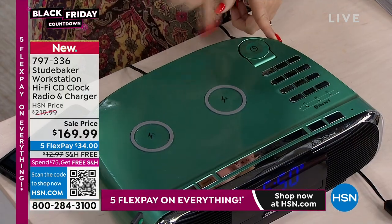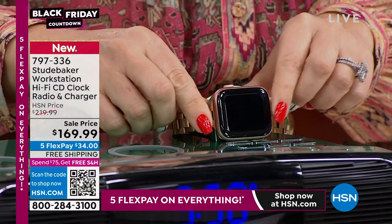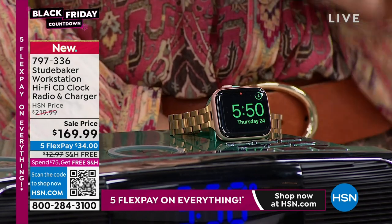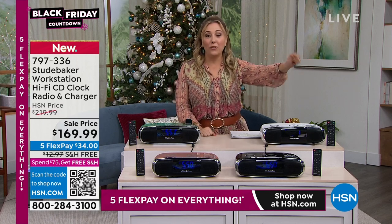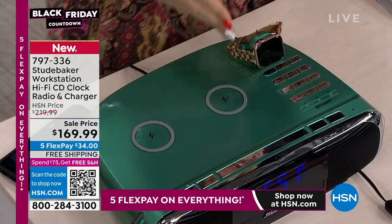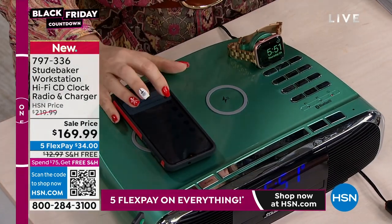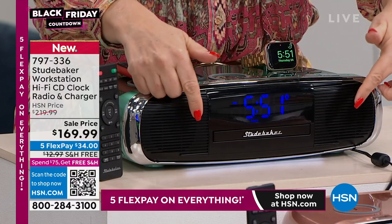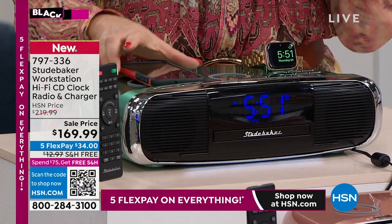Stay with me for a second because I want to show you something I'm excited about. I'm going to push the button on the side and take off my Apple Watch because I think it needs charging. What I love is that it will charge my Apple Watch — there it is, charging my Apple Watch right there. I will tell you that I have my Apple Watch charger literally on the floor across the room. I've never seen anything like this that has a little place for Apple Watch charging. And I could also just pop a cell phone in there to be charged.